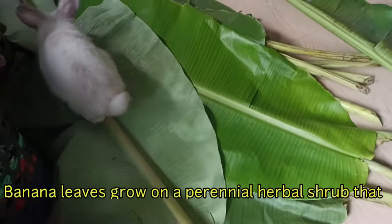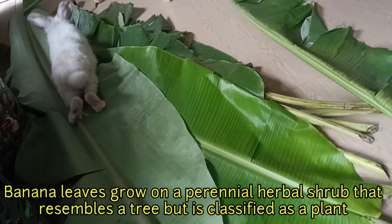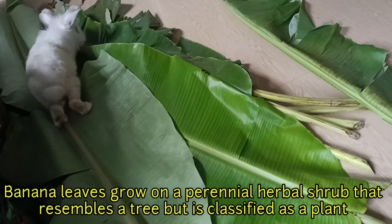Banana leaves grow on a perennial herbal shrub that resembles a tree but is classified as a plant.